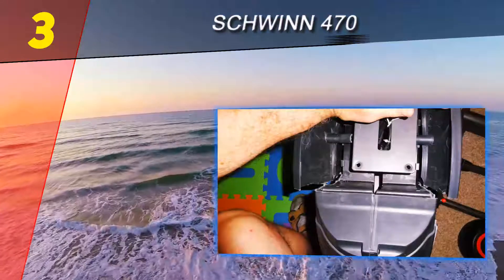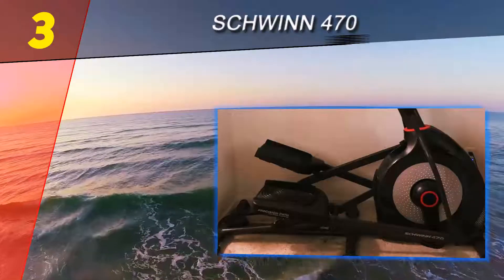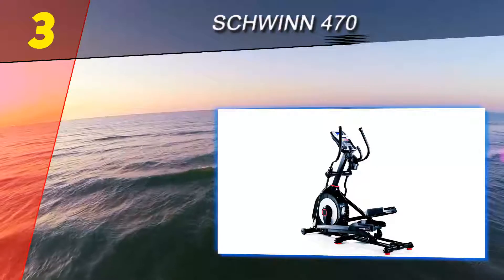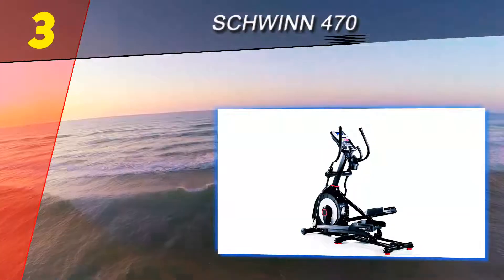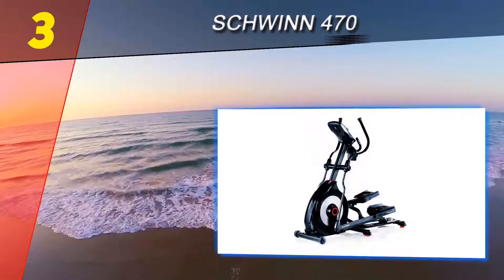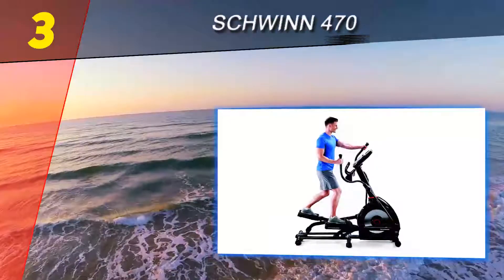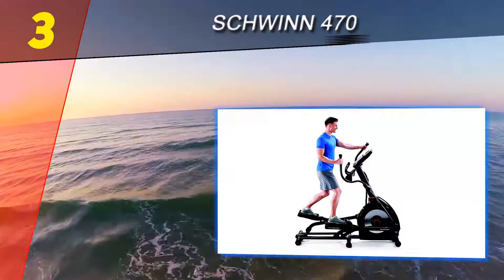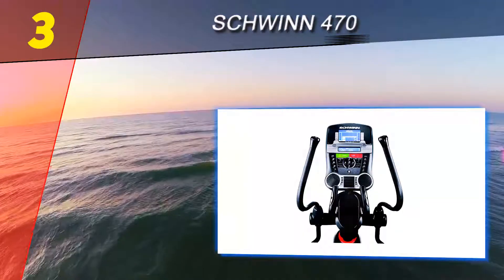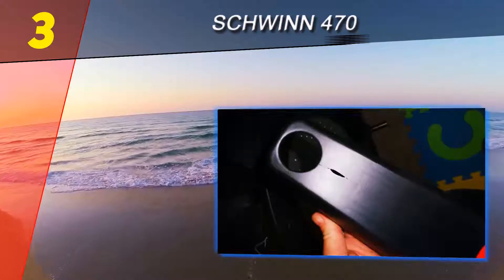Halfway through our list at number 3 is the Schwinn 470. You have to give a little to get a little with the Schwinn 470 — what you give is flexibility in some of the adjustments: the incline only goes up to 10 degrees and you can't make any stride adjustments. What you get in return is a significantly lower price than you'll pay for our highest-rated machines. Perhaps the best aspects of the Schwinn 470 are the computer monitoring and display features — there are two LCD windows allowing you to check 13 different parameters.